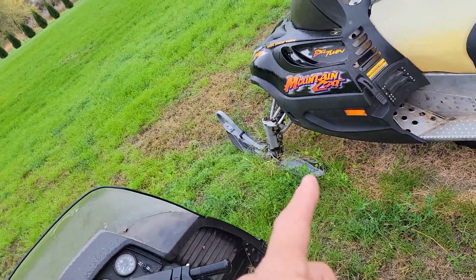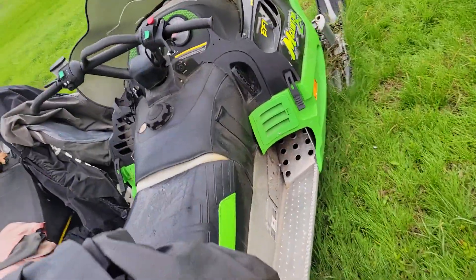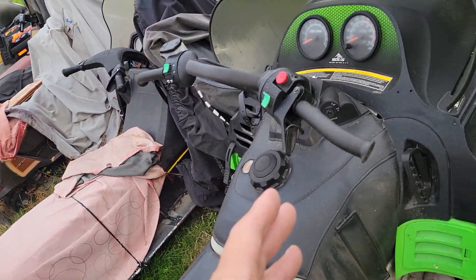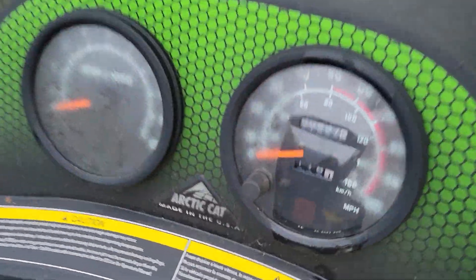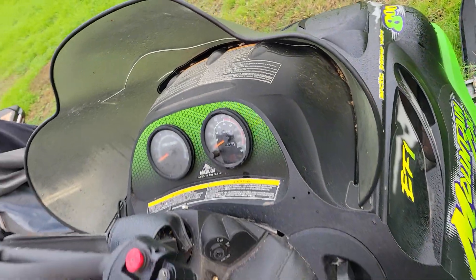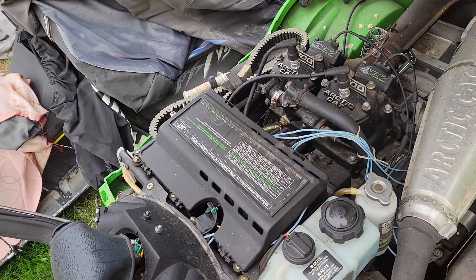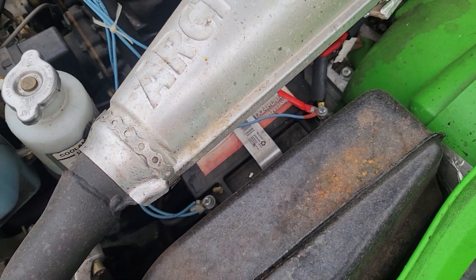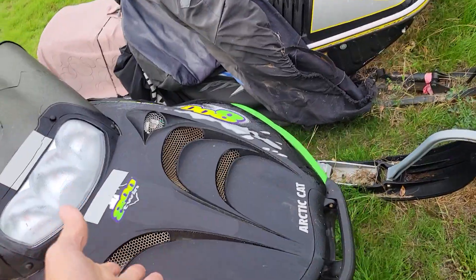I have two 2002s and a 2003 Mountain Cat. These run. They haven't been fired up this year. The reason I'm getting rid of these is I need to clear my lot. I'm 60-something years old. There's so much compression that I can hardly pull these over — very difficult to start. In fact, they have electric start, and the battery's probably dead, but it runs. Just needs somebody who knows what they're doing. I drove it last year.